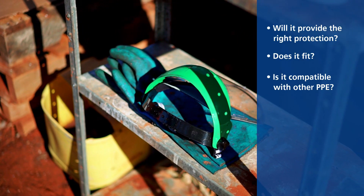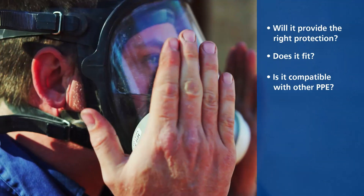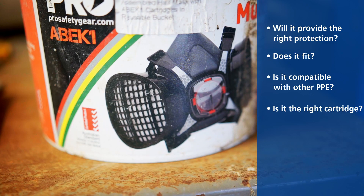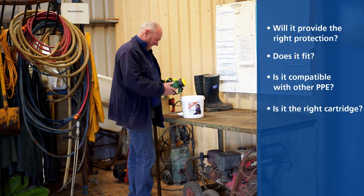Is it compatible with other PPE? For example, do safety glasses interfere with the fit of respirators or face masks? There are different types of respirator cartridges for different chemicals — ensure you always use the right cartridge for the right chemical.